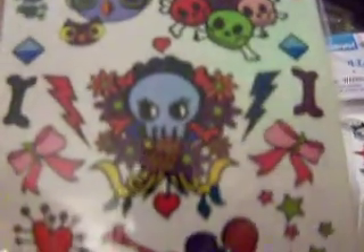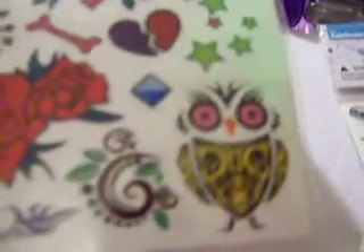This one has waves, guitars, seashells, turtle, hula girl, more guitars, totem poles, pretty flowers. And this one I love — I was gonna get two of them but they only had one. I love skulls, and this one has roses, hearts, bows, bones, lightning bolts, owls, and skulls.